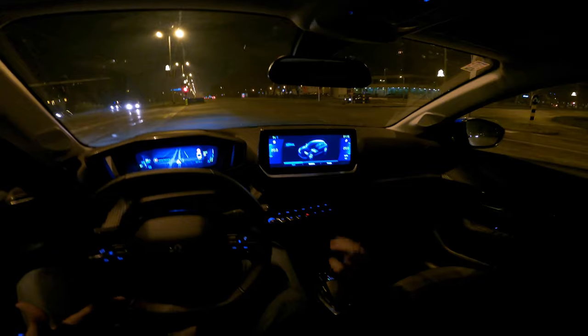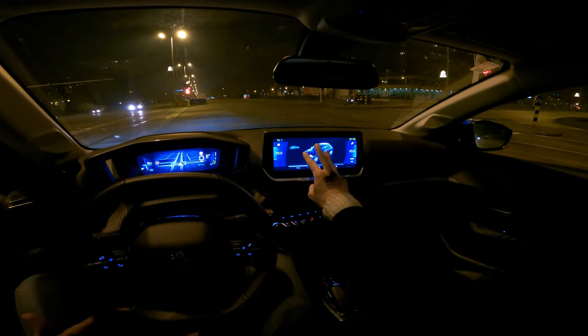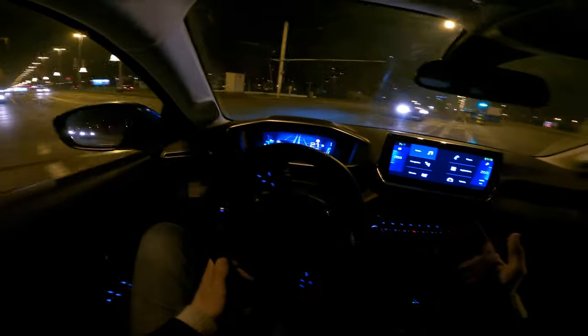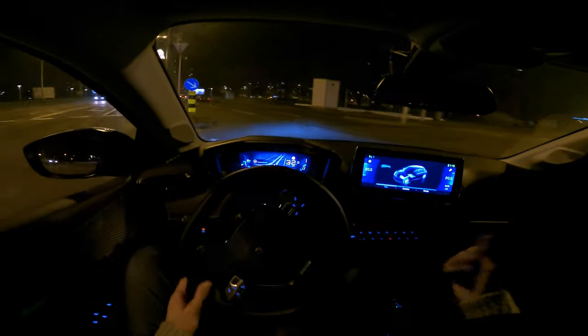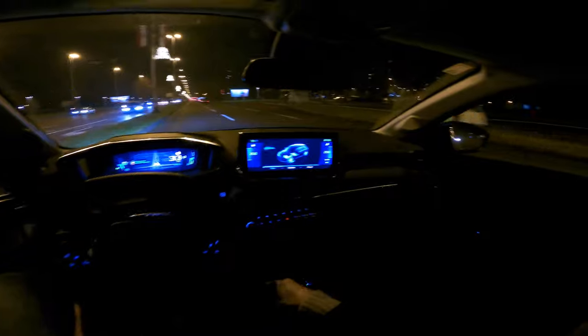Another personal con: Peugeot's infotainment stays on one screen with no home menu. But you can press with three fingers to get shortcuts. I discovered something in this car I didn't find in the last one.